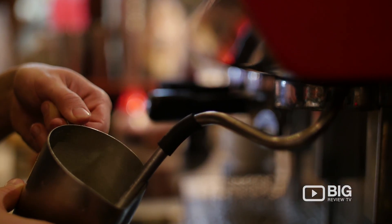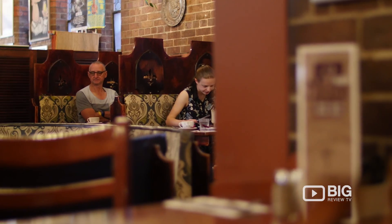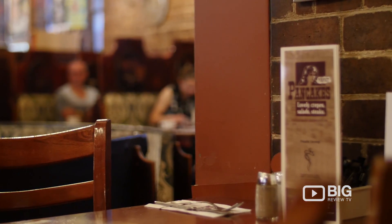The best thing about this place though is that it's 24 hours a day, seven days a week. So if you're starting off your morning or finishing off a late night, come on down to Pancake Manor and try for yourself.